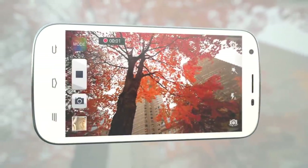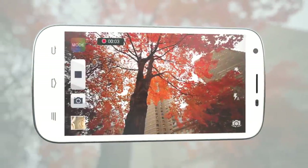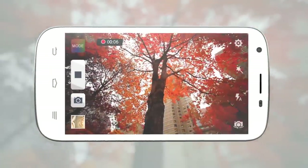Need to record video? No problem. The ZTE Imperial 2 shoots 720p HD video.